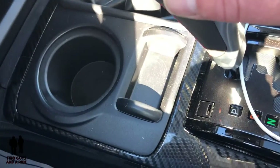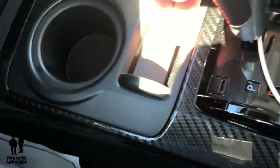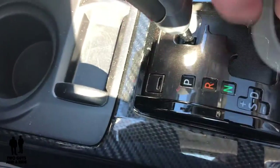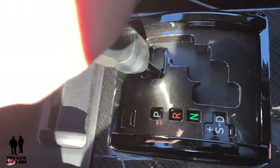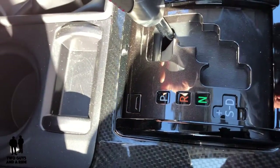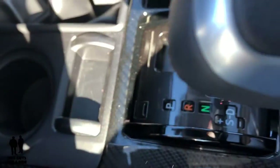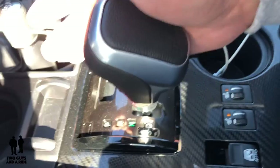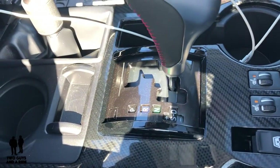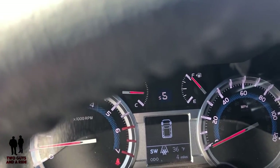On the shift knob area, there's a small coin tray and storage. There's a jog-stick style shifter — you push it over and walk it down. You also have a sport mode where you push the gear lever over, then manually shift back and forth. Those gear selections show up on your dashboard when you do that.